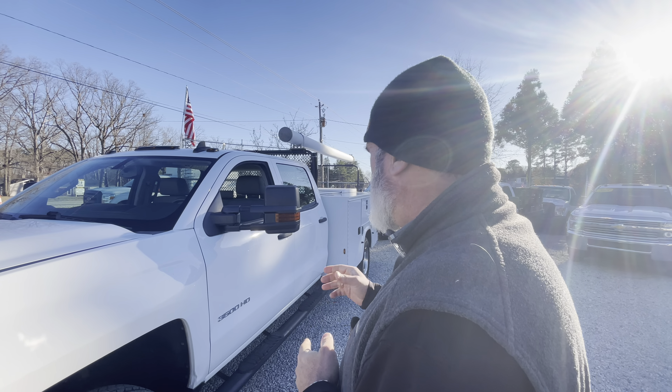Nick Watson here at Joseph Motors. We're going to add a new vehicle we've got that we're excited about. This is a 2016 Chevy 3500. This is a four-door, four-wheel drive, dual rear-wheel utility body. It is a 6.0 gas. It only has 68,000 miles on it as well.